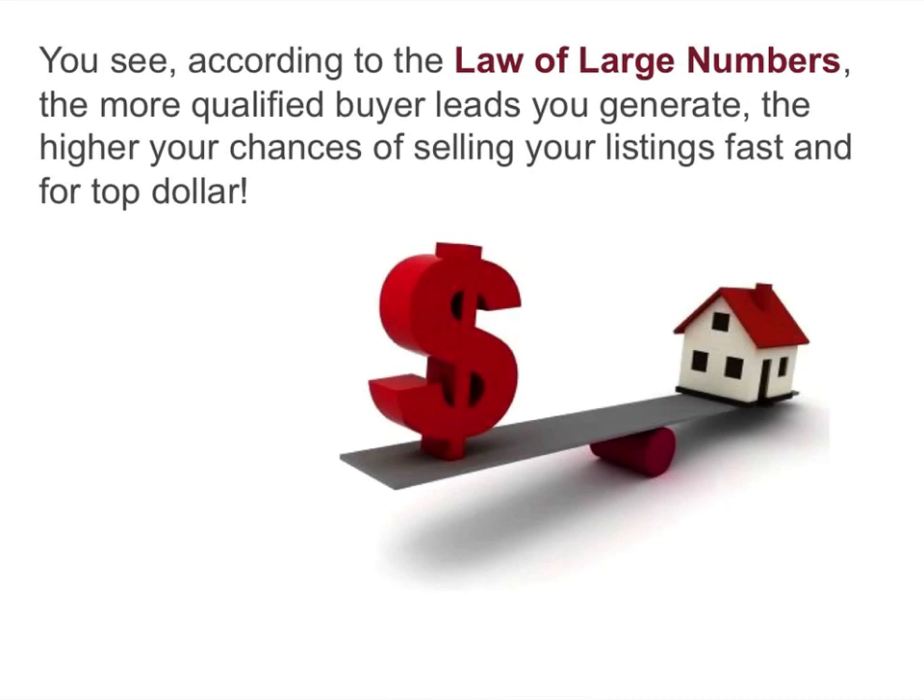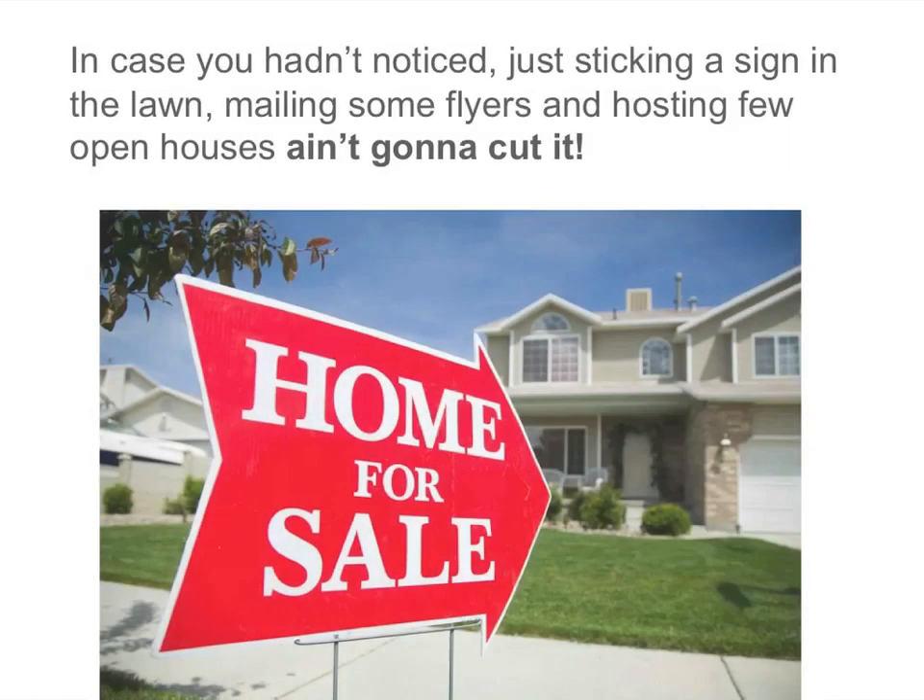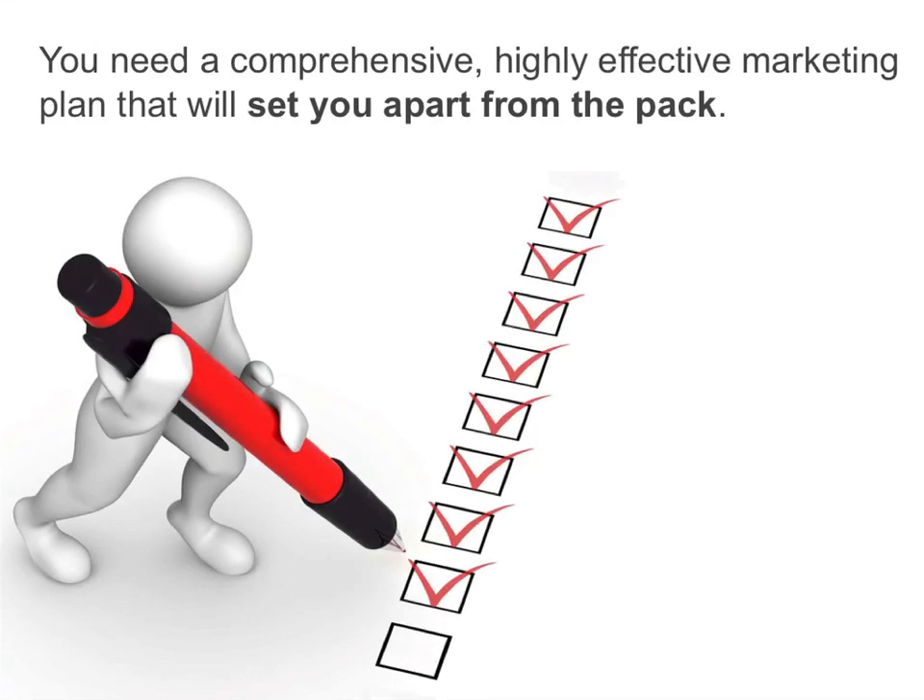You see, according to the law of large numbers, the more qualified buyer leads you generate, the higher your chances of selling your listings fast and for top dollar. In case you hadn't noticed, just sticking a sign in the lawn, mailing some flyers, and hosting a few open houses ain't gonna cut it. You need a comprehensive, highly effective marketing plan that will set you apart from the pack.